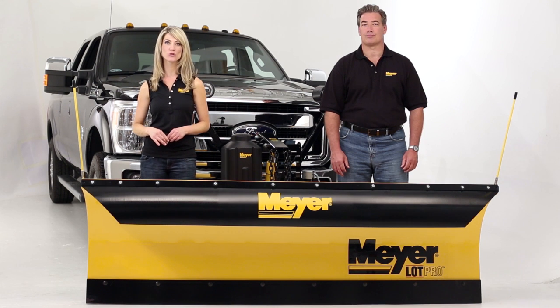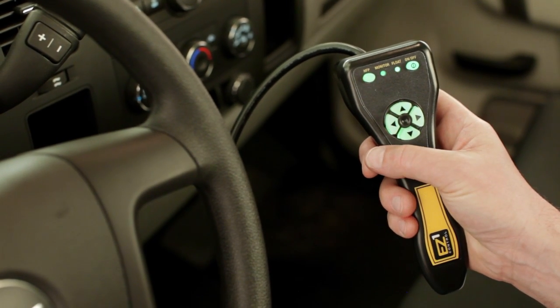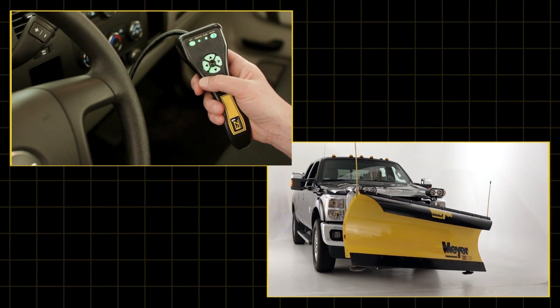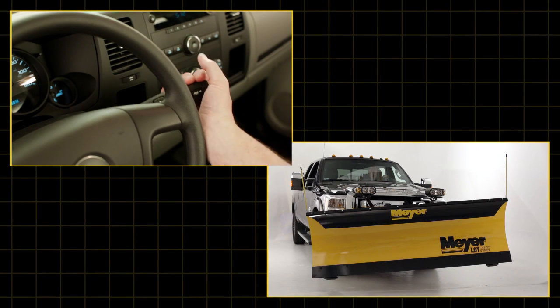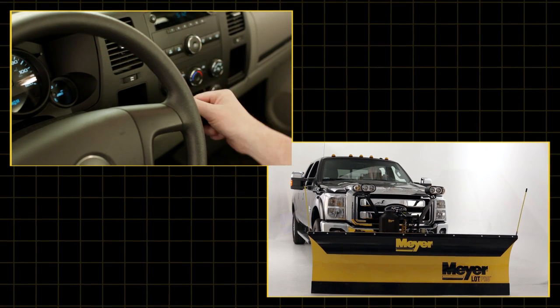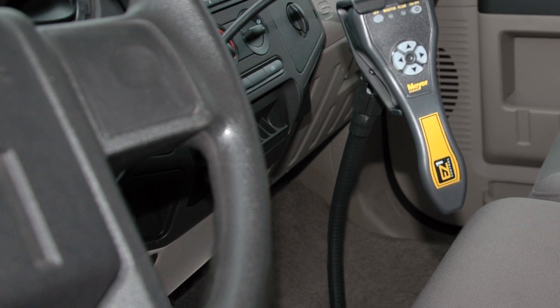Meyer designed its Easy One controllers with driver comfort and safety in mind. These controllers are backlit and feature a variety of functions that make it easier for you to keep your eyes on the job. Double-click on a directional button and the plow will quickly move to its maximum position in the desired direction. With Meyer's exclusive hands-free plowing, the plow will go up or down when you shift the vehicle, making straight ahead plowing or back dragging easier and safer. Easy One controllers can be handheld or mounted to the dash or floor — the choice is yours.